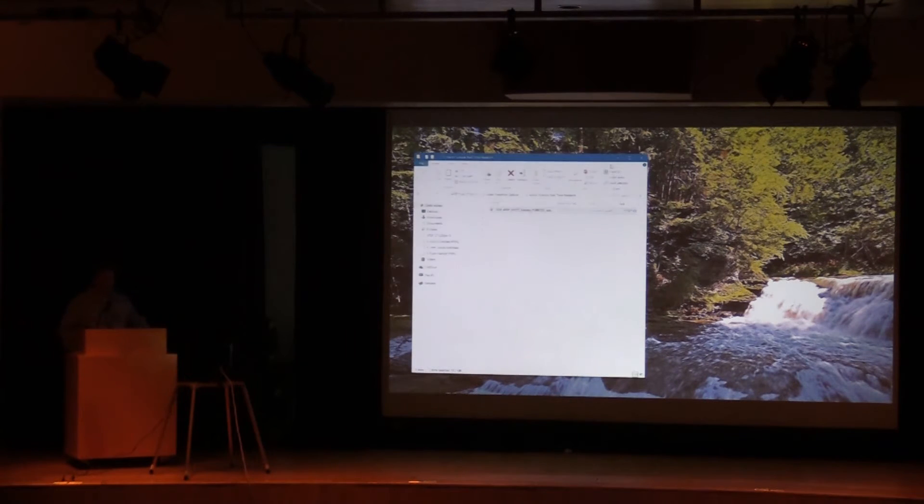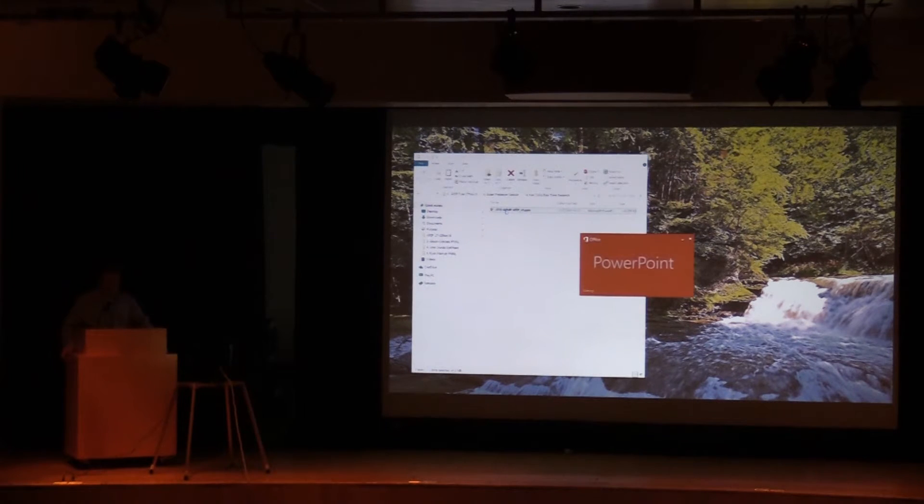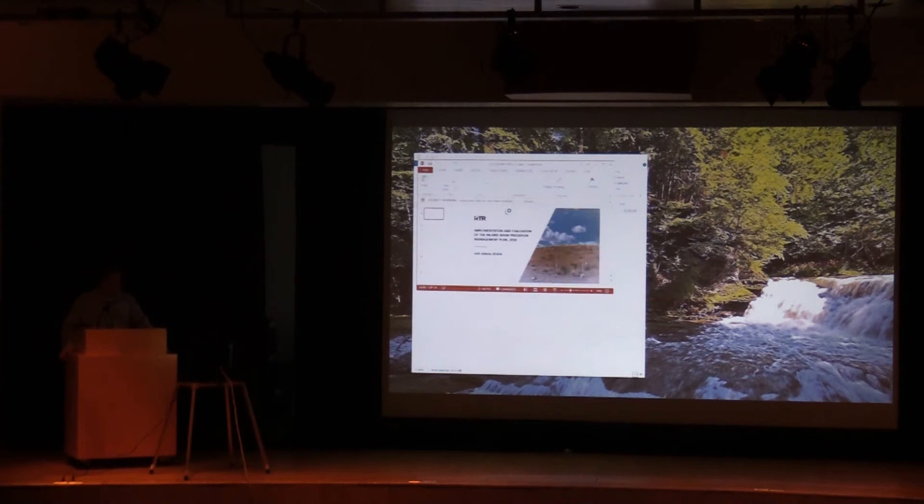We're going to shift upriver to essentially upriver of Bonneville to the Columbia Plateau, at least in how we define it in the avian land management world.